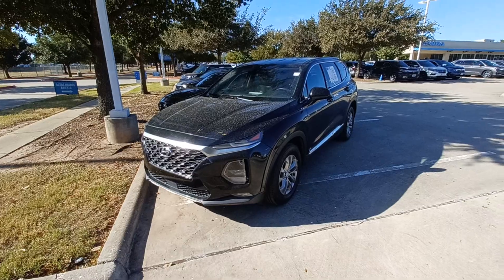Hello, this is Jason over at Howdy Honda, and this is my 2020 Hyundai Santa Fe.